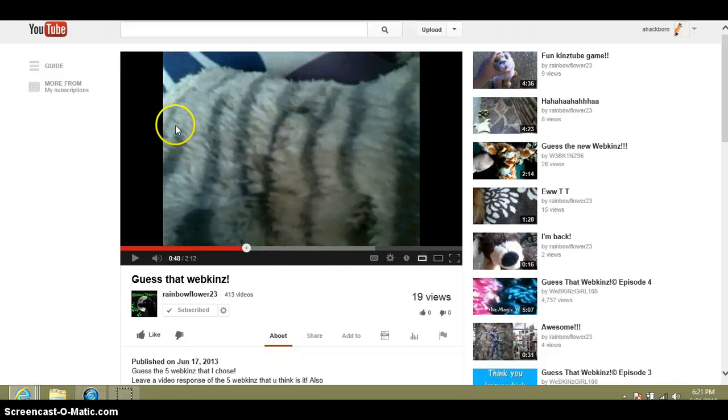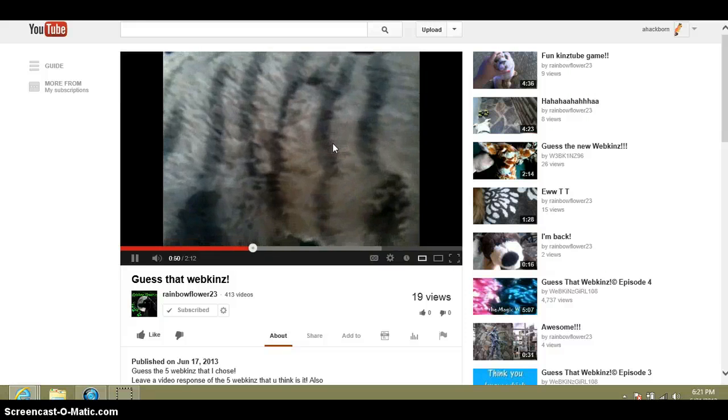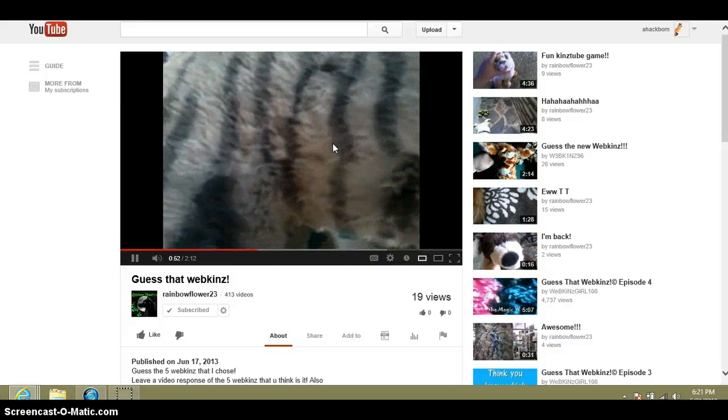And that one... I'm pretty sure it's the sterling cheeky cat. Yeah, sterling cheeky cat. I don't have it, but I want it, it's so cute. This Webkinz has a lot of gray stripes too. What Webkinz is that?